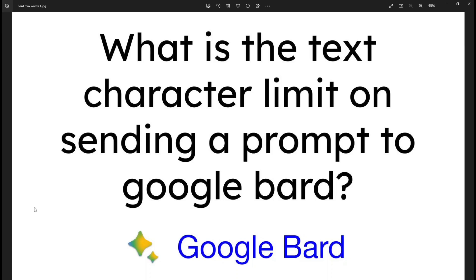When using Google Bard, it's probably quite important to know what the text character limit is on sending a prompt. In other words, if you write too much, will it stop working and not send a response?